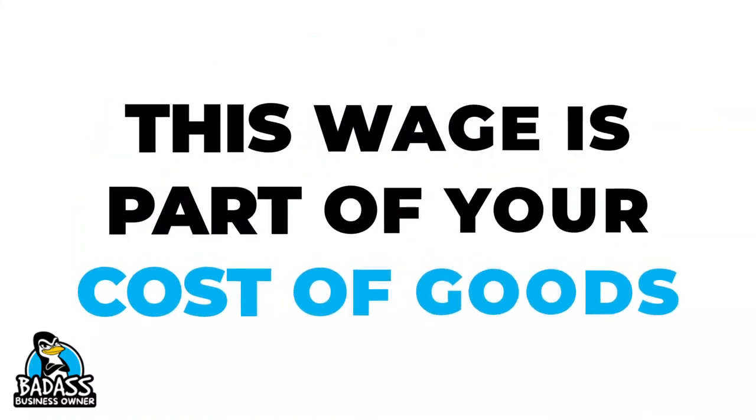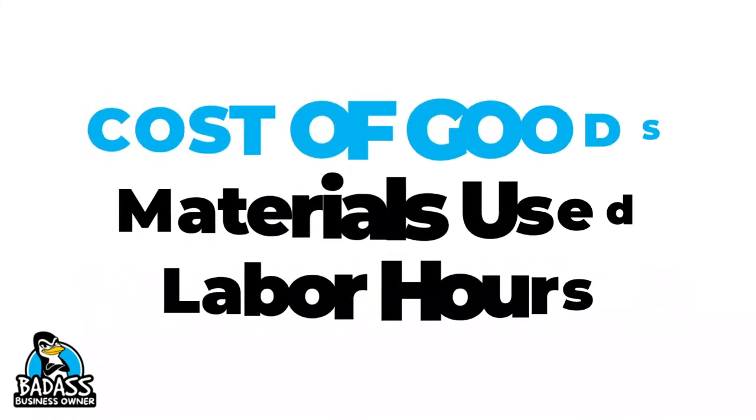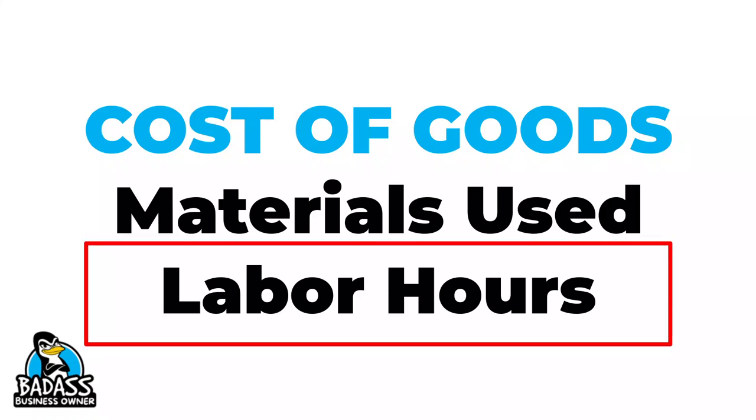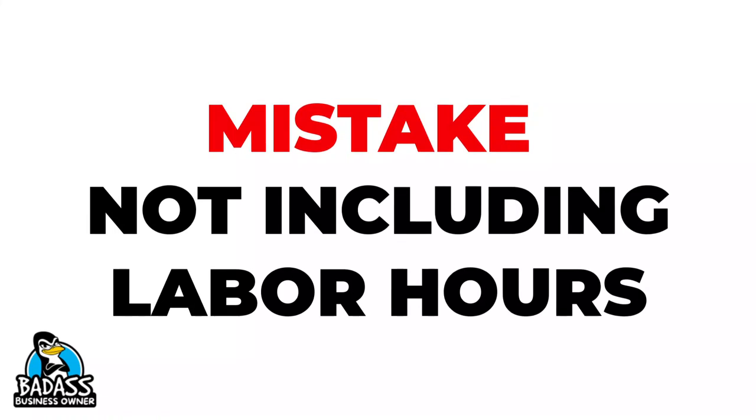The reason this is critical is you use this wage to ensure that you have the proper cost of goods in your business. Your cost of goods are all of the costs associated with making or providing the product or service. If you make the product or provide the service, you are the labor piece of that puzzle. So you need to account for your time. It is by far one of the biggest mistakes small business owners make — failing to account for their labor.